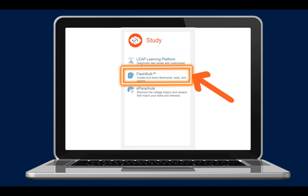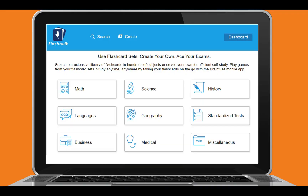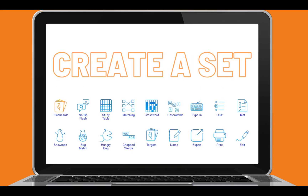Is your student studying for an upcoming exam? Well then Flashbulb might be helpful. Flashbulb has a library of flashcards, or students can create their own set. But these are not the boring flashcards from when we were kids — students can create flashcards and then practice the content in matching pairs, crossword, word scrambles, quizzes, and lots of other games. It's the perfect study buddy. You can even take your flashcards on the go with the BrainFuse mobile app.